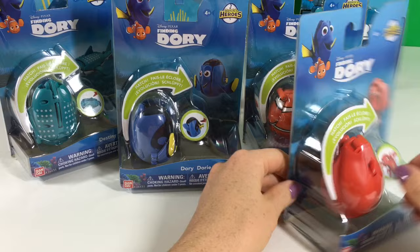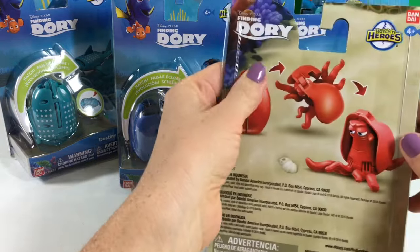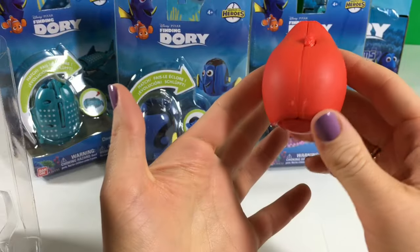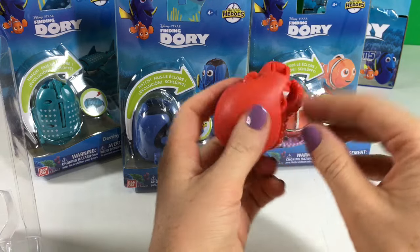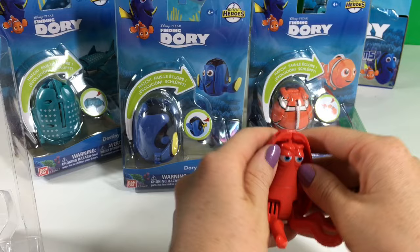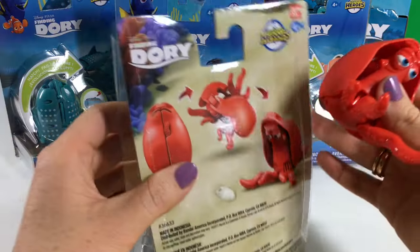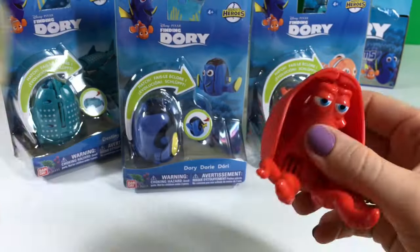Who do we start with? Let's start with Hank. Hank is one of my favorite characters. They're called hatching toys — they're like surprise eggs and then you open and... Surprise! It's Hank! So this one... let's see on the back. Basically you can open it and it turns like this.